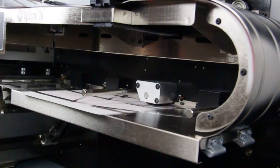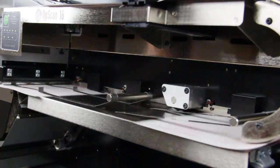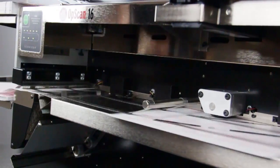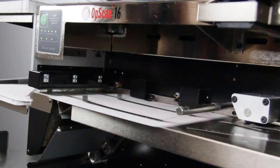If your scanning operation depends on efficient, high-volume processing that helps you get the most out of your data, the Offscan 16 Optical Mark Recognition System is a wise investment that will deliver ongoing value for years to come.